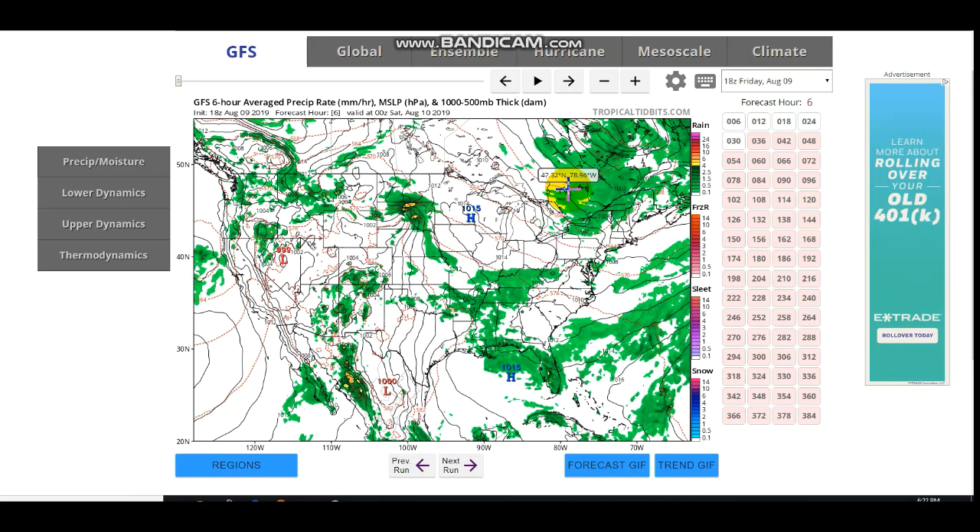Hello everybody, welcome back to another video. I'm hoping you guys are all having a fantastic day. Today's upload is going to be hopefully relatively short. We'll be talking about the potential for a rather significant storm system. This is not just a thunderstorm — it could be a fairly interesting feature coming from the west, and one of the more organized ones of the season. Consider subscribing and liking the video — we're close to 10,000 subscribers. Let's get into this.